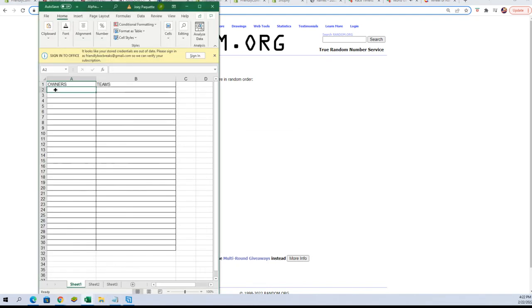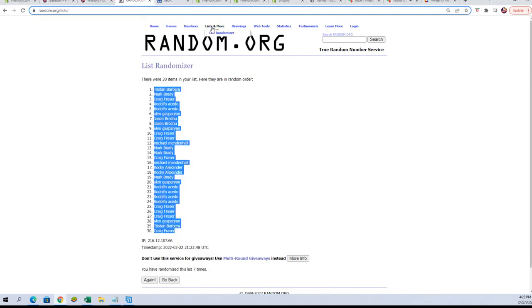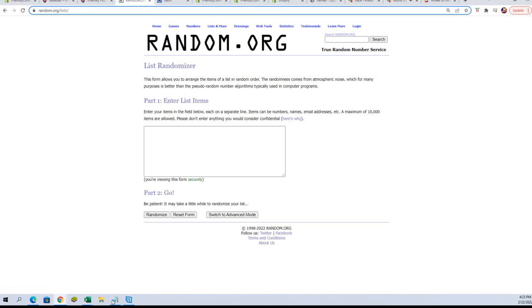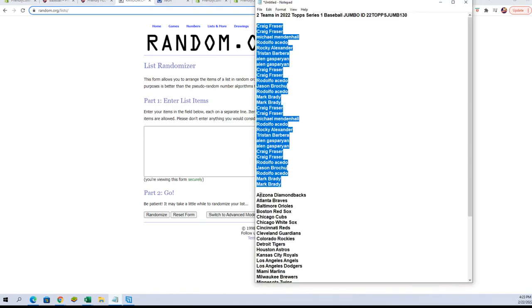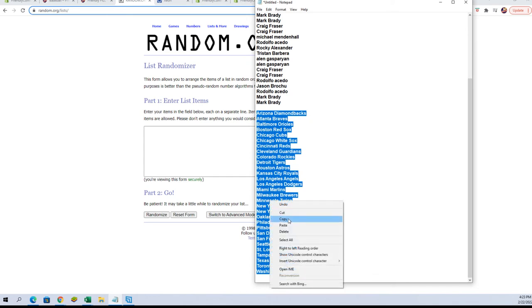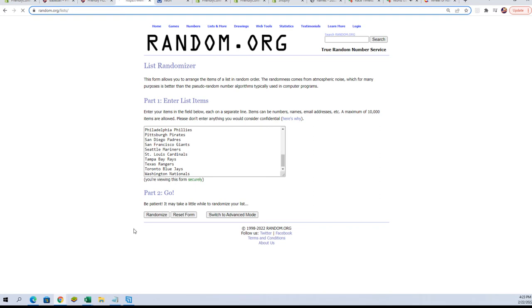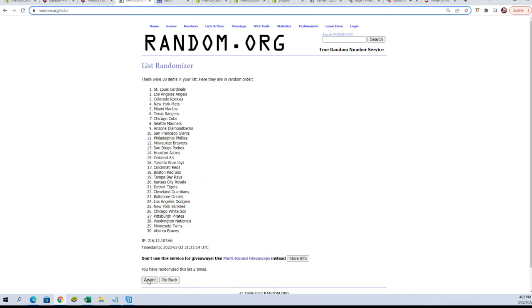...and seven. We'll paste them in, get a fresh randomizer — a brand new one — and run our team names through again seven times: one, two, three, four, five, six, and lucky number seven.